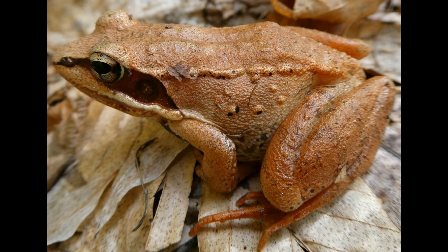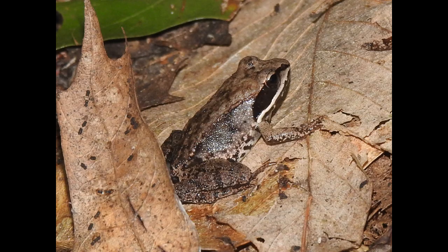Wood frogs are found across North America, from Alaska to the Southern Appalachians. They're well adapted to cold climates, but their freezing ability takes cold tolerance to a whole new level.